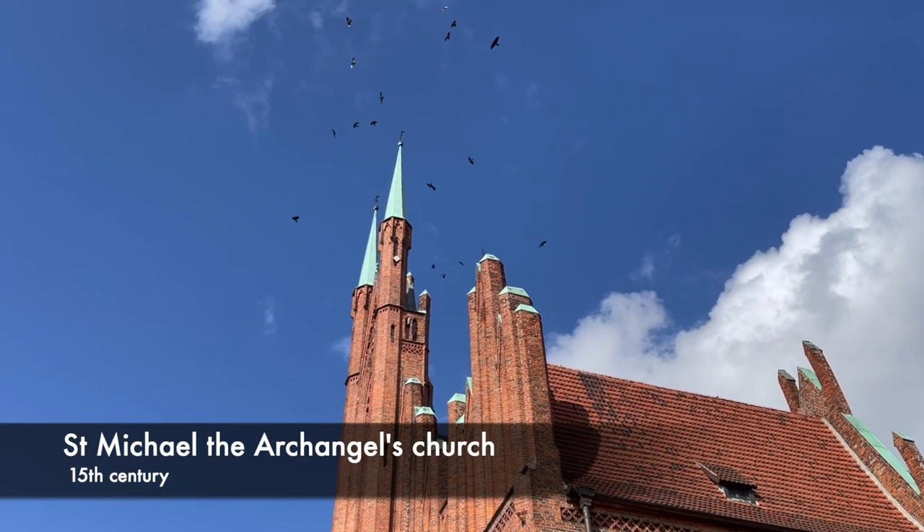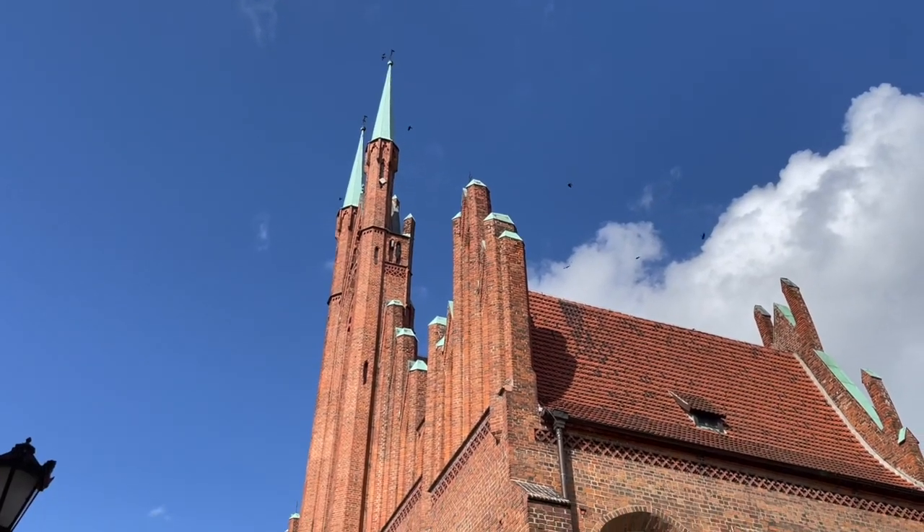You can still find remnants from when it was a walled medieval settlement, and its churches date back centuries ago.